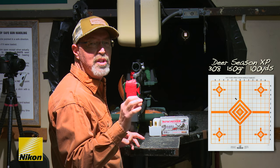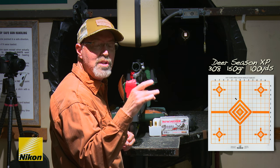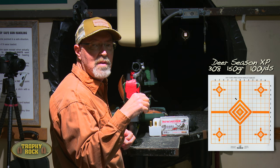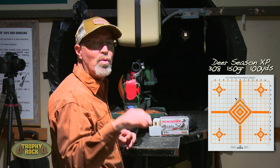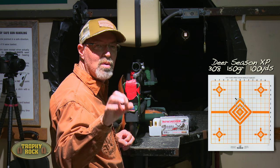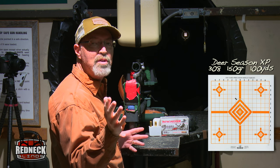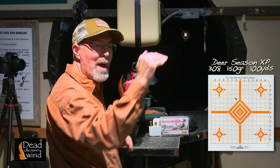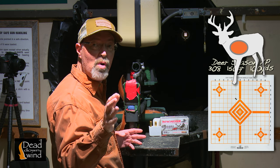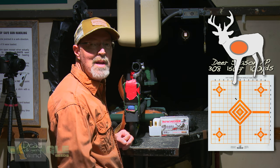Both shots are touching each other — two bullets, one expanded hole. We're three inches high and one inch to the left. This is a .308 and I want it sighted in at two inches high, so at 100 yards it's right in the kill zone, at 200 yards approximately dead perfect on a .308, and at 300 yards about seven and a half inches low. That means no matter where I'm aiming in the kill zone on a white-tailed deer from zero to 300 yards, I've got meat at the end of the shot.